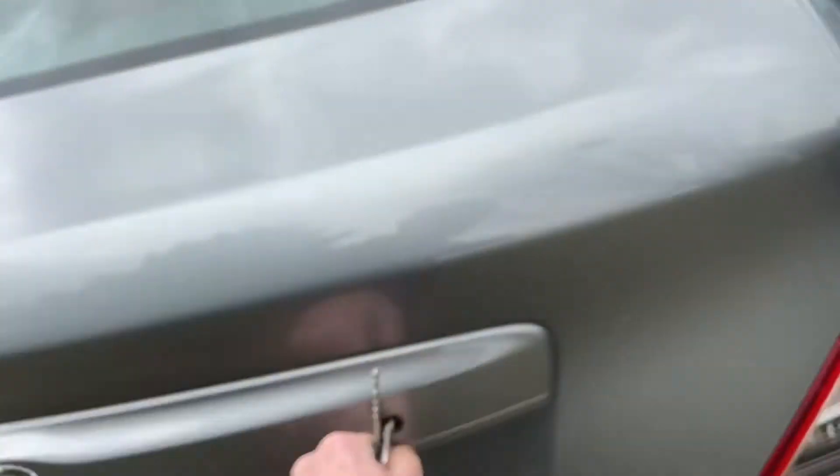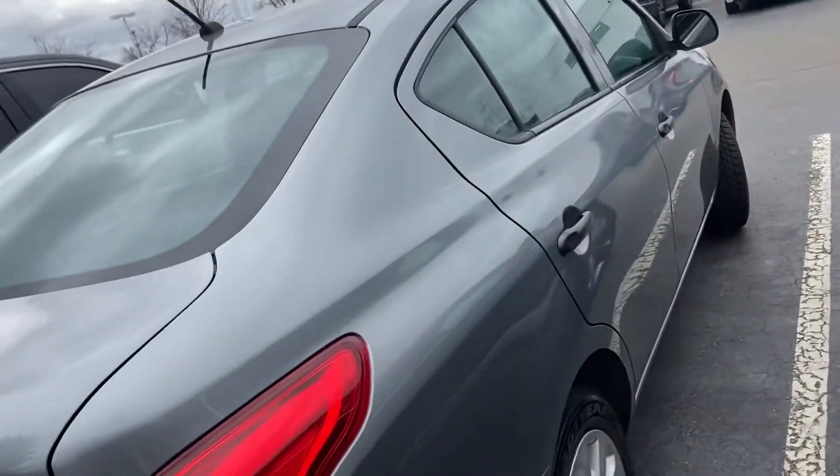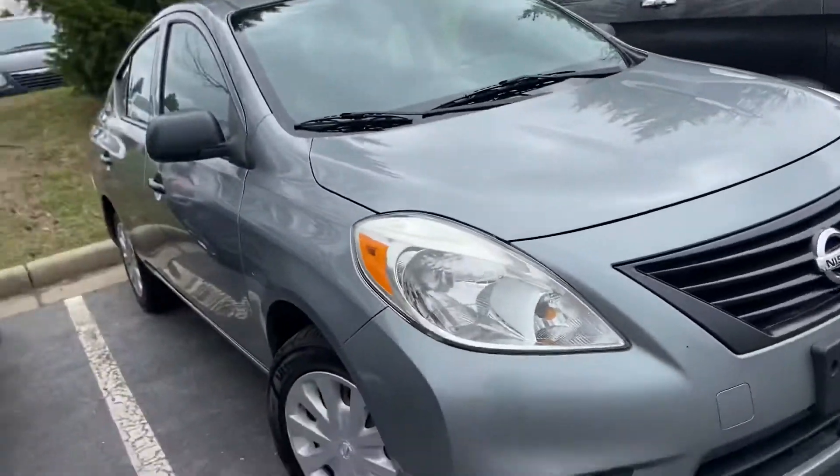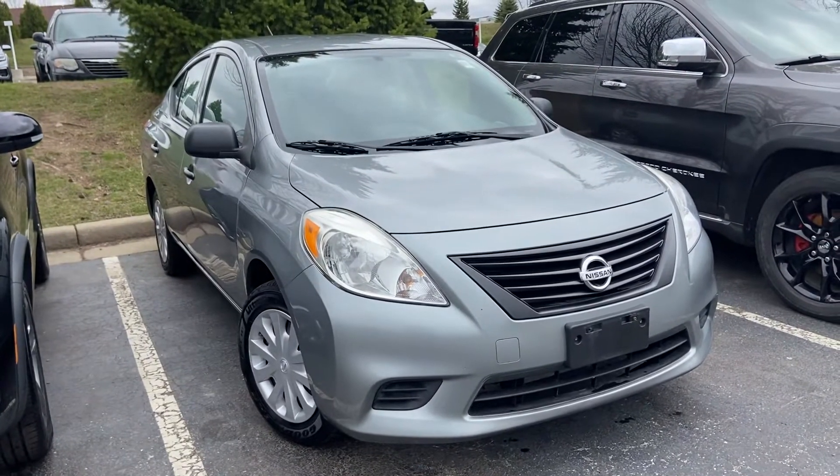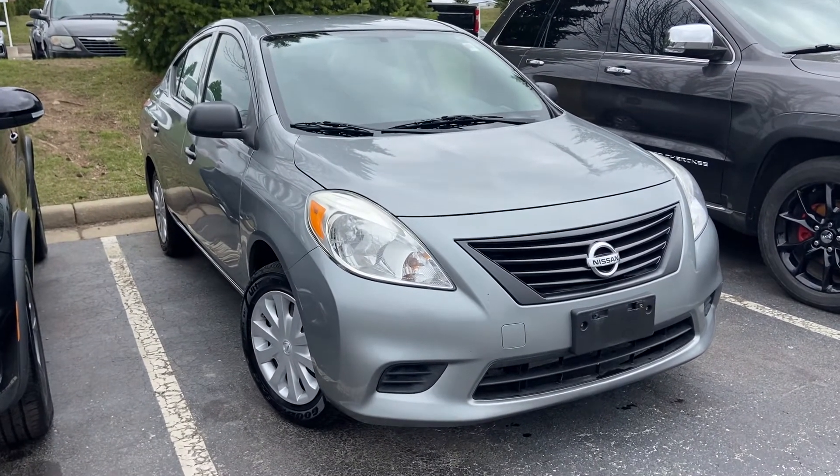There's a decent amount of space in the trunk, and the passenger side looks just as good. These tires were just done. I'd be happy to arrange a test drive for you or answer any questions — you can reach me at 414-525-1100, and my name is Nick.